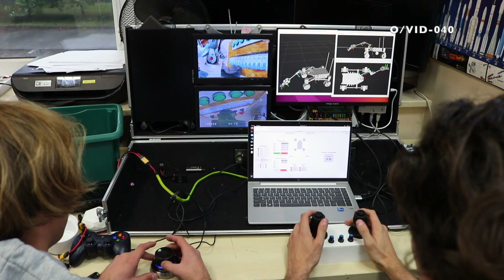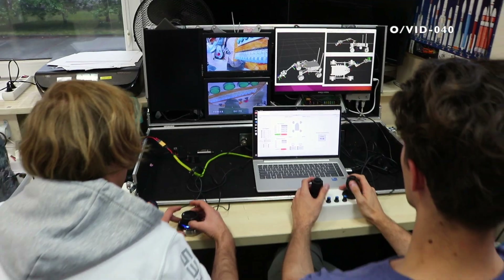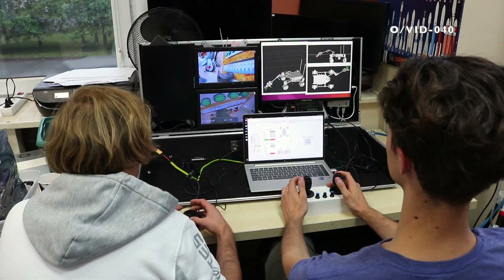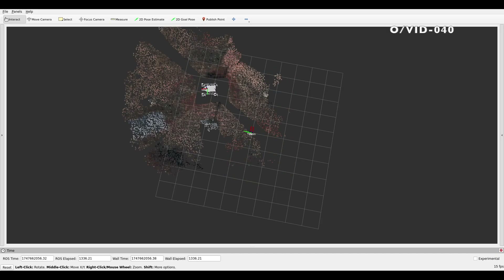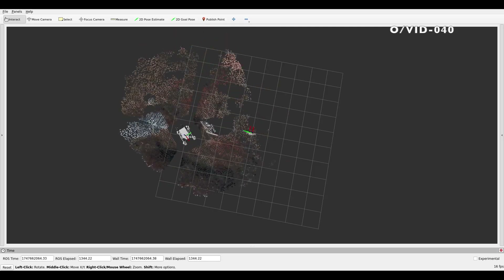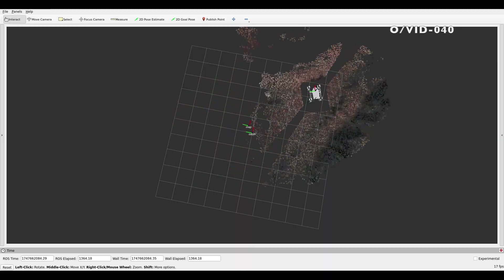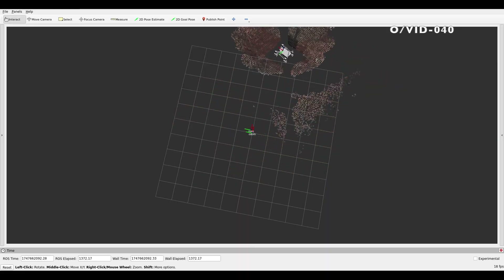Our control software runs on a laptop in the ground station. This is a web-based application that provides operators with real-time telemetry and a command interface. Multiple input devices, including gamepads, a space mouse and a custom wheel controller, provide intuitive control over both the rover and its manipulator. The autonomous localization system uses a dual EKF configuration. We use one filter to merge local odometry readings and another to fuse global corrections. The local filter takes visual odometry data from four depth cameras and rotation changes from the IMU. The global filter uses detected ArUco markers to provide world reference positioning.